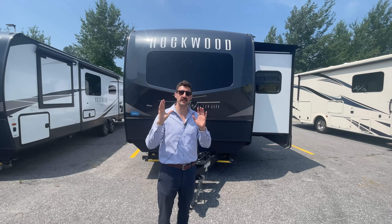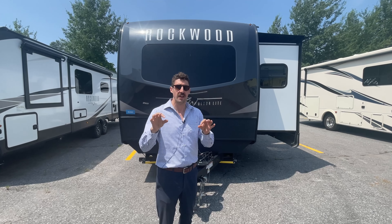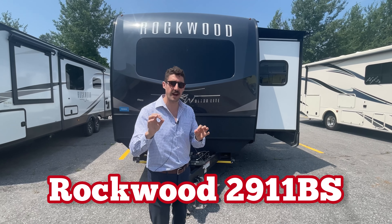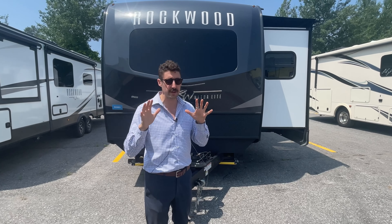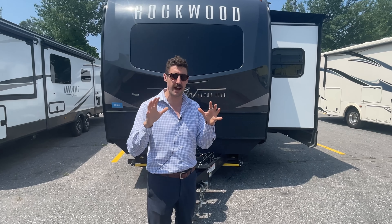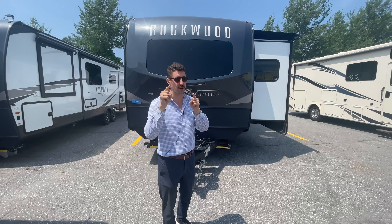What's going on guys? If you want luxury, if you want a top-of-the-line travel trailer, look no further than the Rockwood Signature 2911BS that's behind me. We're going to go around, I'm going to show you all the amazing features of these Rockwoods on the outside, then we're going to go inside and you tell me in the comments whether you like this RV.